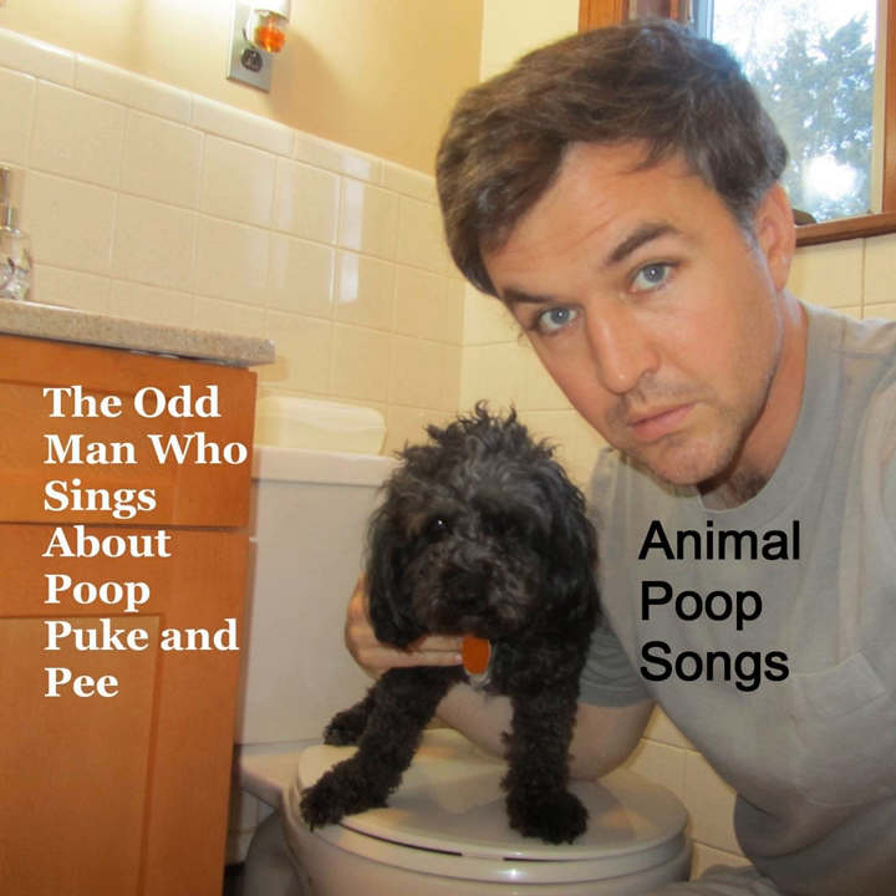Anteater eats ants, digests the ants and poops them out. They come out looking like brown dead ants in a big stinky smelly pile.